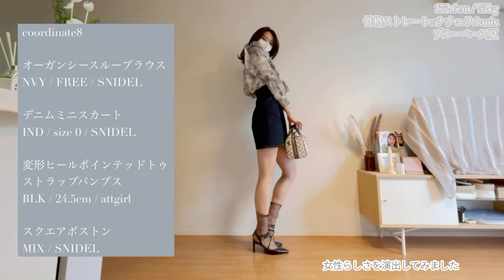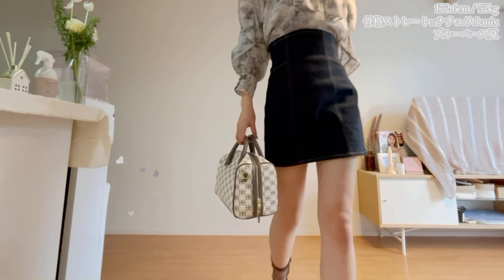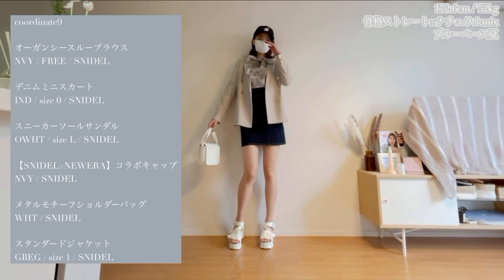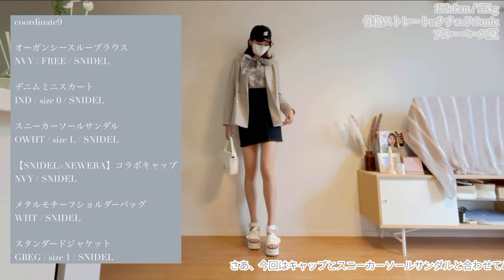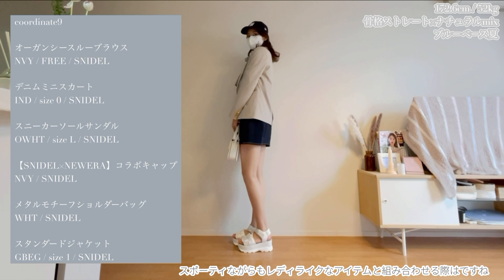Next is the combination with a denim mini skirt. This blouse also goes well with a denim skirt. For footwear, pumps are paired with sheer socks inside. With a denim mini skirt, it gives a slightly casual impression, but the sheer socks tone that down and bring out a feminine feel.